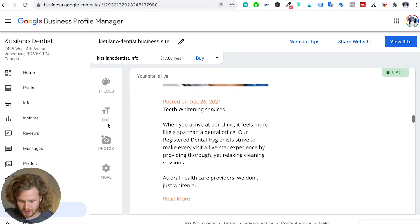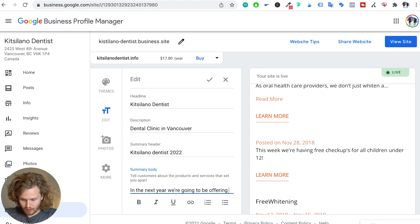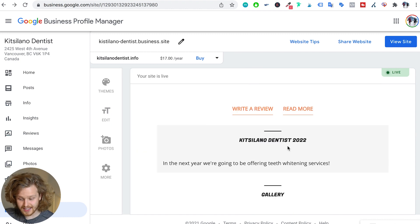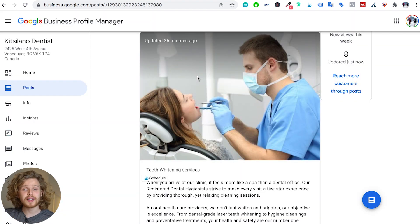We can use this website that's been automatically generated by Google to add relevance to our Google profile. There's a specific space here where we can go out and add a bunch of text — for example, 'Kitsilano Dentist 2022, in the next year we're going to be offering teeth whitening services.' I can save that and now we can see I've added some text, which adds relevance to my website. We can fill that up with as much text and as many links as possible. I recommend adding links back to our main site, to our socials, and to anything relevant. This is a really easy way of getting a bit of trust over to our website and socials, and shows Google that we're active. On top of that, another thing we can do with this website is show our most recent posts, which is a really easy way to interact and engage with our customers and add relevance to our Google My Business profile.